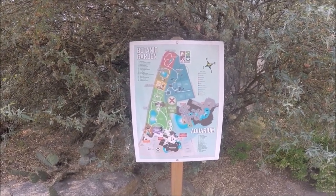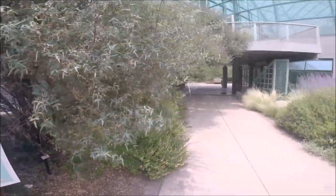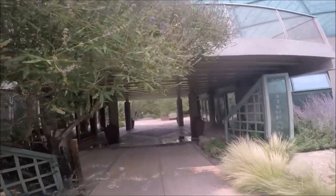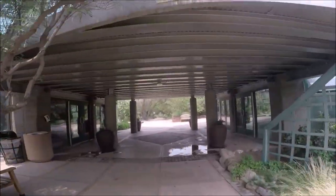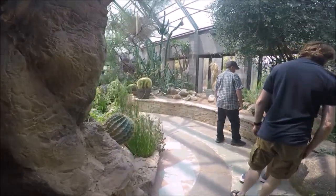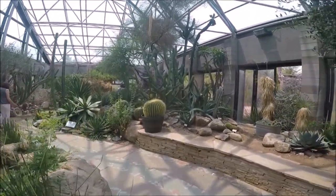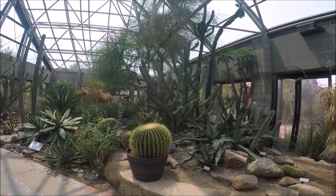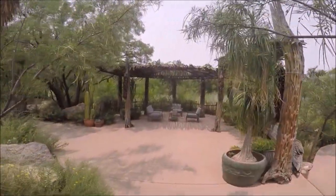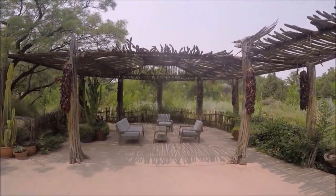From the pond we continued along the path to the glass conservatories. We first went into the desert conservatory, with its displays of Saguaro cactus and Palo Verde trees from the Sonoran Desert, Yucca from the Chihuahuan Desert, and elephant trees from Baja. Docent-led desert conservatory tours are offered on Fridays at 1:30 p.m. throughout the year, with tourists meeting at the conservatory entrance. There's also a lovely patio rest area.